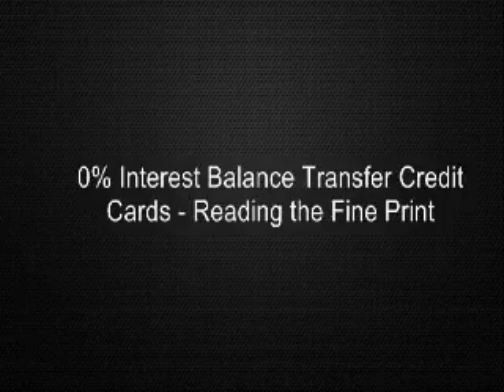If you think this kind of offer sounds too good to be true, you could be right. There is an increasing number of credit card companies that now advertise 0% interest balance transfer offers, but with hidden charges for balance transfers buried in their credit card application's fine print.